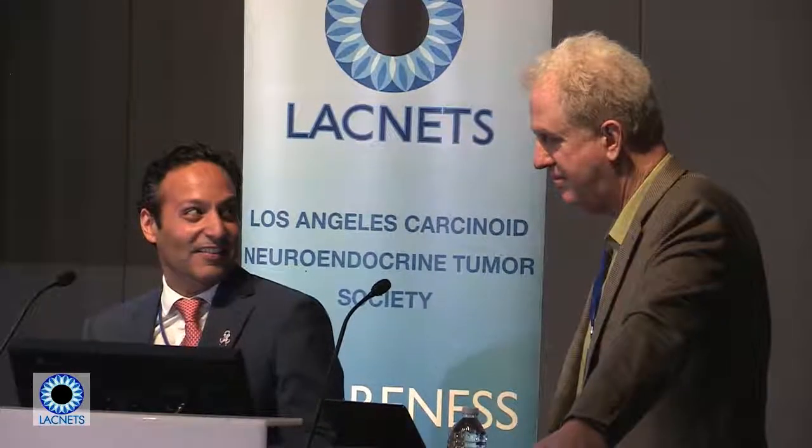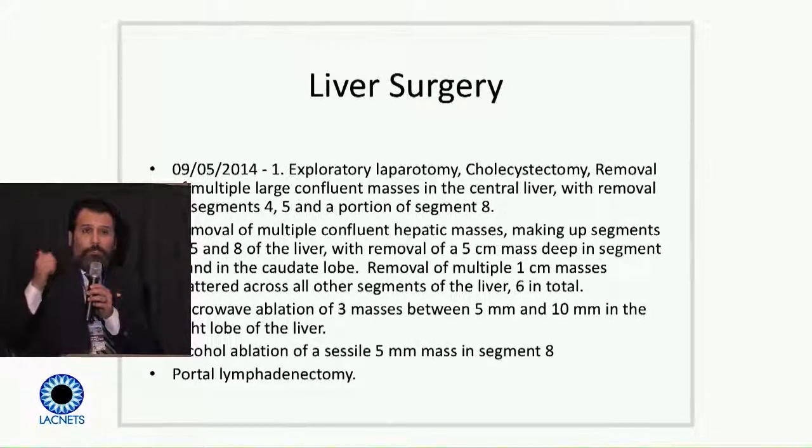Surgeons are spatially oriented — we like to see the images, not just the report. Most good surgeons look at the images first, make up their own mind about what's going on, then check the radiologist's read. You've got to see the images and see for yourself: what is the distribution of disease, what are the chances of resection now and later, and how can we bring in multimodality treatment to hopefully get the patient to a point where something more can be done.